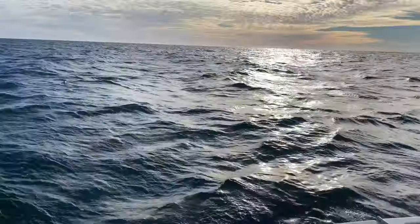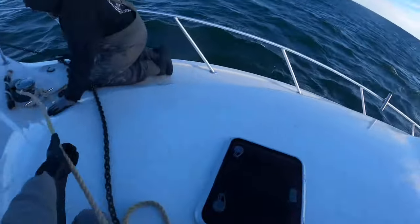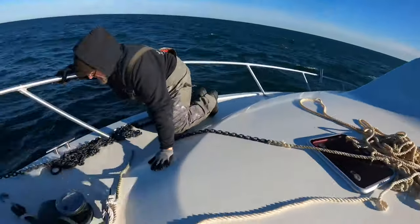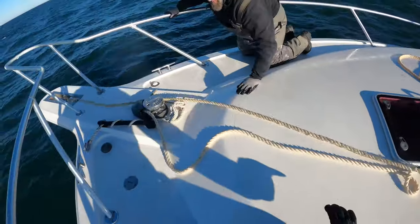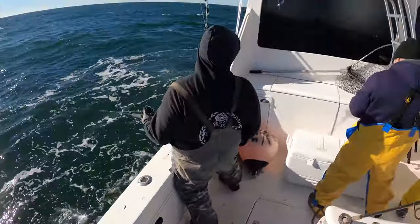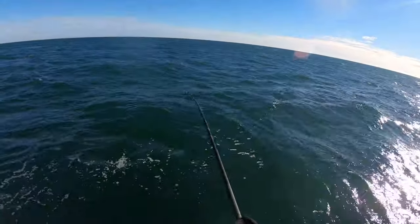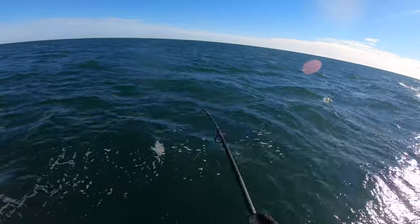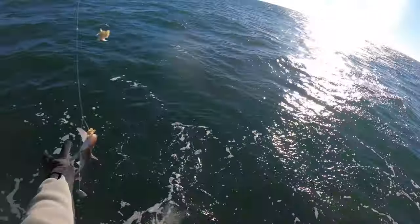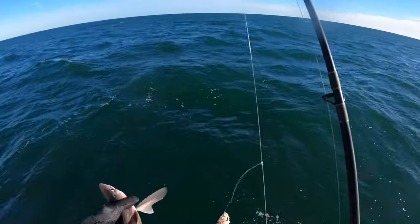Alright guys, it's definitely pretty rough out here today. I'll take care of all the sharks I guess today — not the right species, little spiny dogfish. See you, dude.